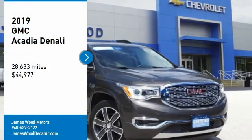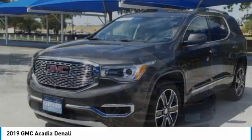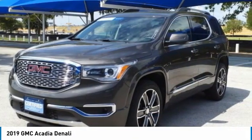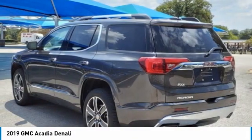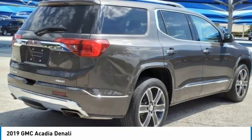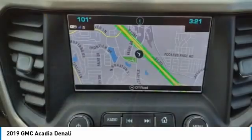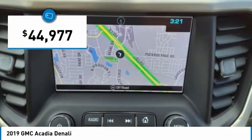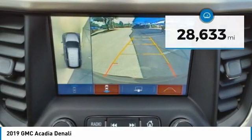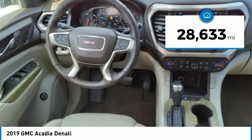Stop by and take a look at the 2019 Acadia. The GMC Acadia has great capability coupled with exceptional safety, offering better fuel economy, advanced technology, and thoughtful ergonomics. The Acadia is a premium utility that rejects compromise and is priced below forty-five thousand dollars. This vehicle has less than thirty thousand miles.